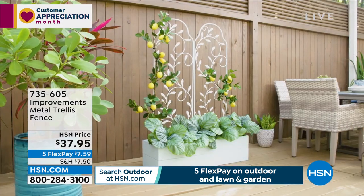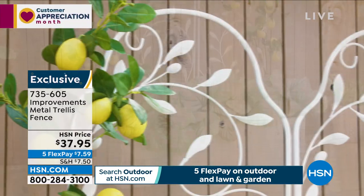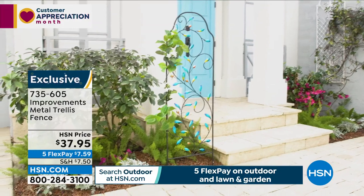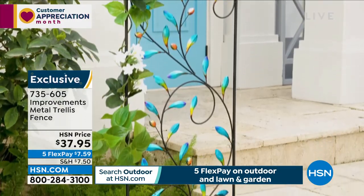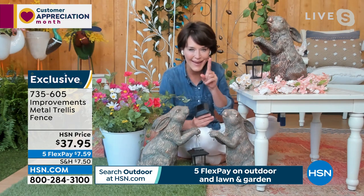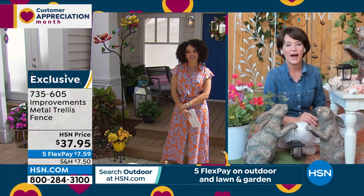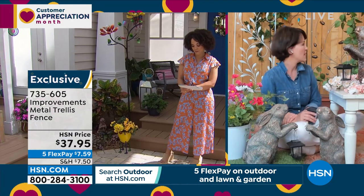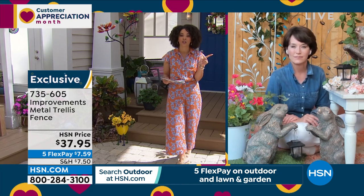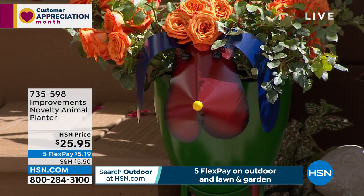There's also this really awesome fence behind you — under the Lark and Meadow brand, which is an HSN in-house brand. Three reviews, all five stars, only 200 left. They are darling — great to grow your ivy up or put flowers on. The multi-colored one gives color in your garden even before something grows on it. The white stands out beautifully, and the bronze is lovely. There are three colors: white, bronze, and multi-color. The bronze has already sold out — only white and multi-color remain. Item number 735-605.